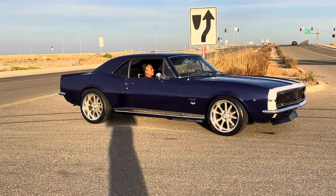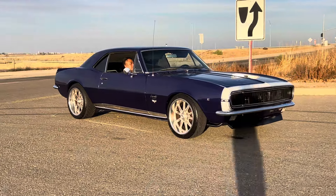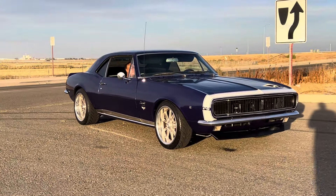How's it going everybody? I'm gonna take you for a ride in this 1967 Real RS Resto Mod Camaro.